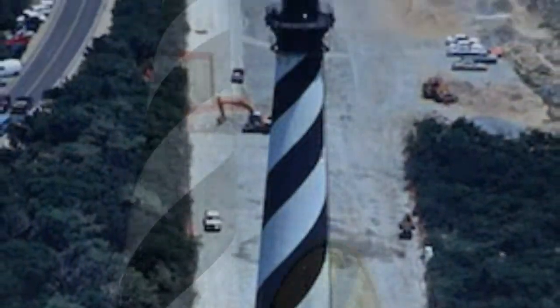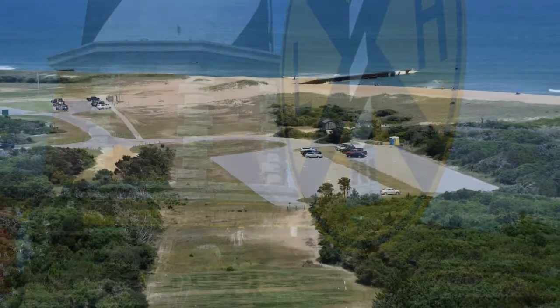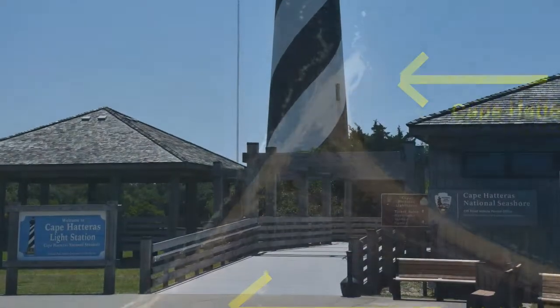They moved it about 2,900 feet and it's now 1,500 feet inland. There's even a lighthouse crossing sign — be careful! That's the path they took and where it used to be. From this overhead view you can see where it's at now. That's Cape Hatteras, the actual point.